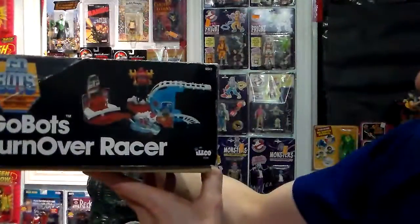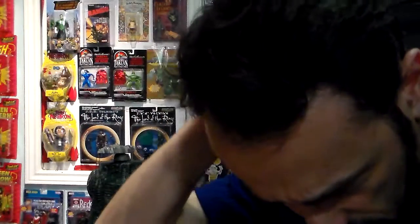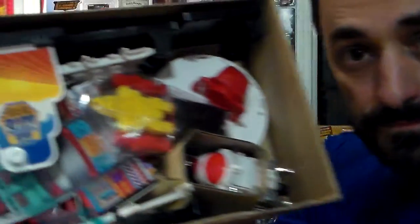Beautiful packaging. And you know what? I'm going to open it. So now I'm going to show you the contents. There's a little robot here. As you can see, everything is in there. Pretty cool.